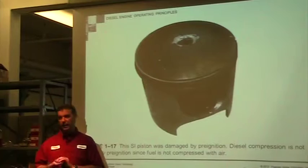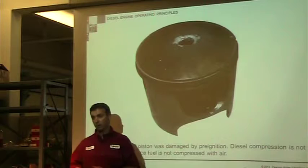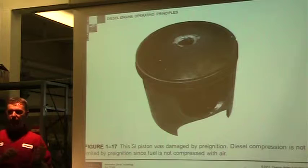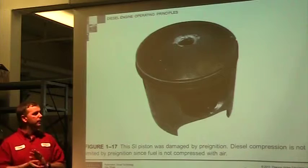In a gas engine we're igniting the mixture with a spark plug, and we have two problems: detonation and pre-ignition. If you have detonation or pre-ignition in a car, you can blow a hole in your piston, blow the rings off, blow the head gaskets — a lot of damage can take place. Pre-ignition and detonation don't really come into play with a diesel engine because we're using heat of compression.